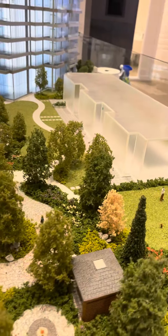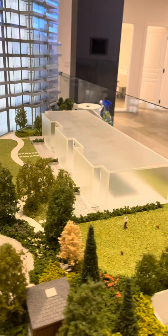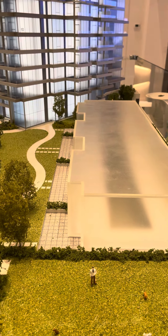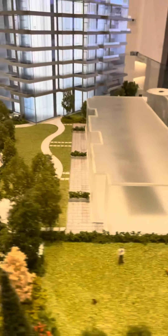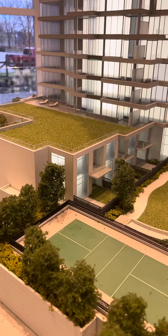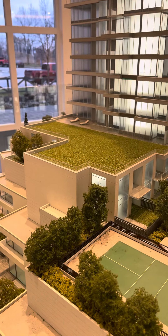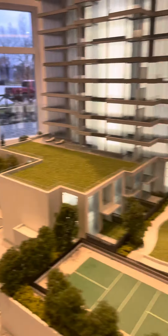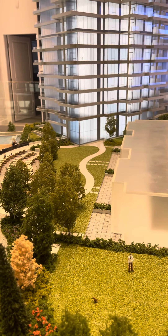These townhomes — we currently have an offer on one of them, but there is another available. There are two interior units on the West Tower that are freestanding; they'll be completed spring-summer 2022, have two parking stalls, and the floor plan has windows in the front and back, making it a three-bedroom. The East Tower townhomes are two-bedroom and den, priced at $998,000 with one parking stall, while the West Tower ones are $1,198,000 with two stalls.